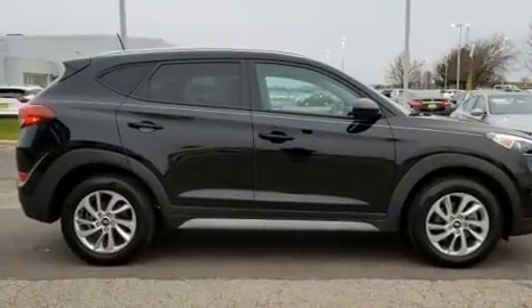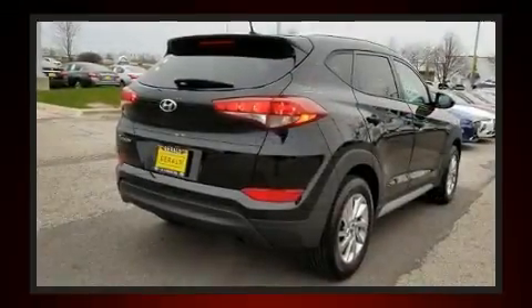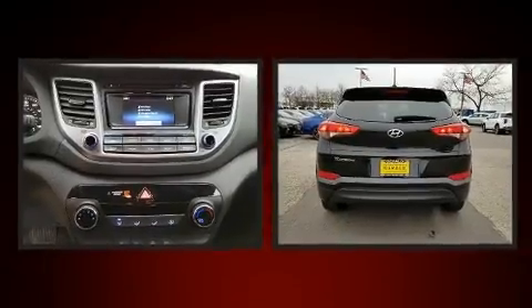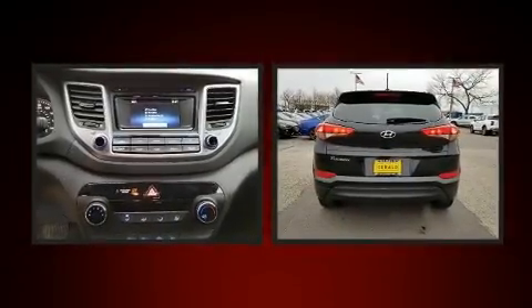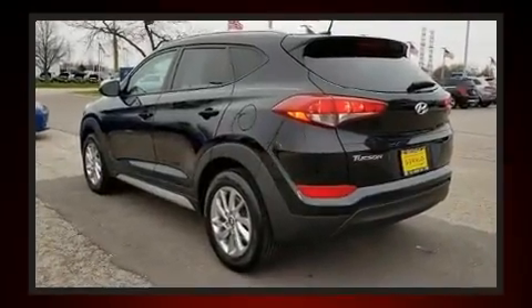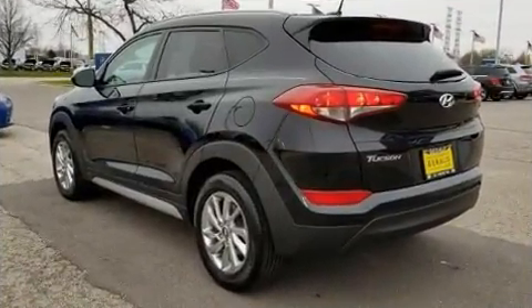All of the premium features expected of a Hyundai are offered, including a tachometer, a trip computer, an outside temperature display, fully automatic headlights, and remote keyless entry. Audio features include a CD player with MP3 capability.